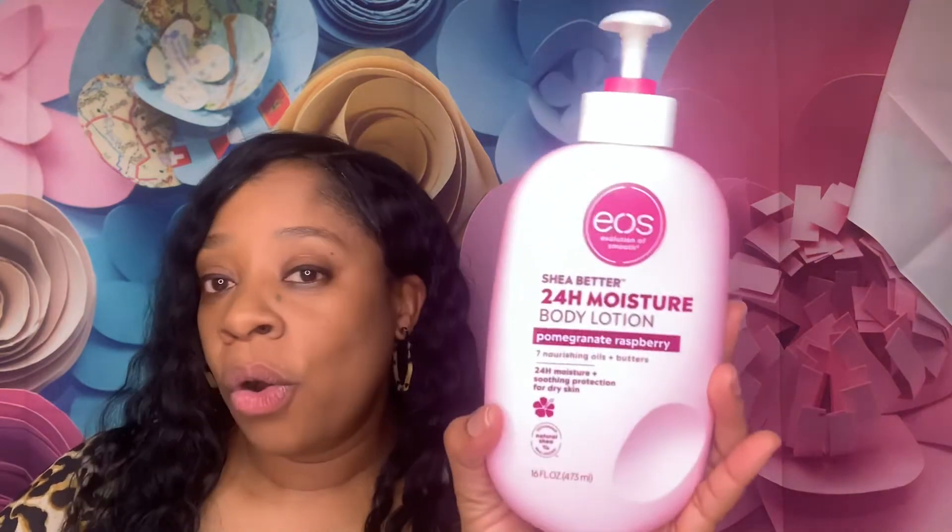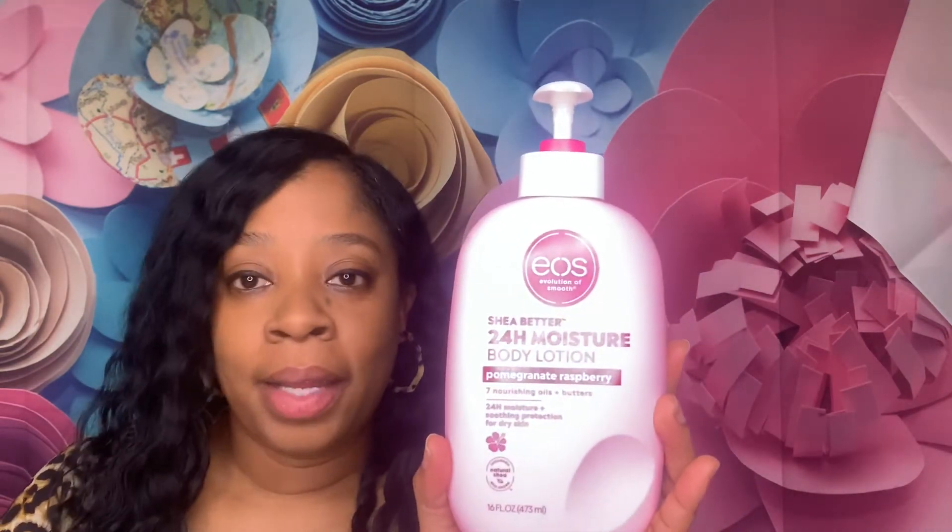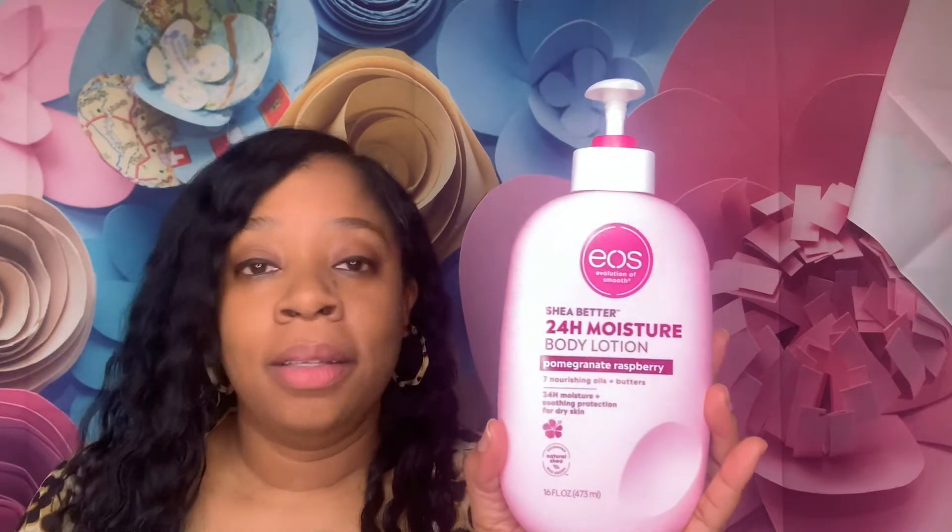I picked it up from Target. I have been using it for a week and I love it. I put it on at night when I get out of the tub and I put it over my whole entire body. I am not ashy throughout the day and I don't get that dry skin — especially today in Texas, it was very cold this morning, like 45 degrees.